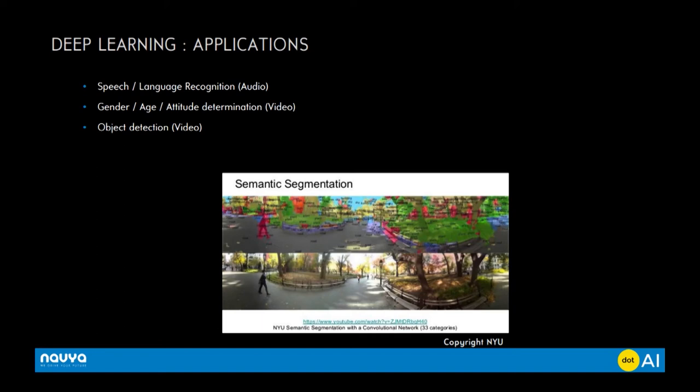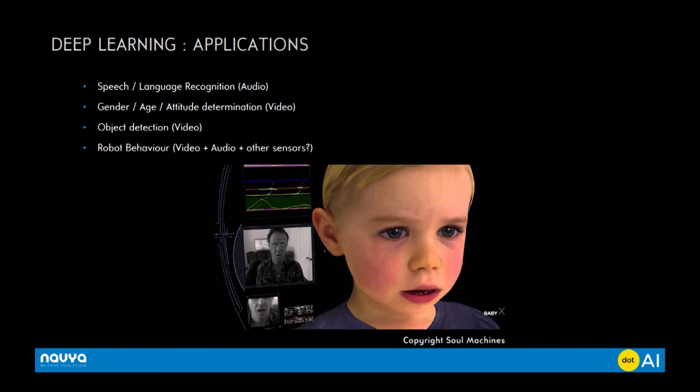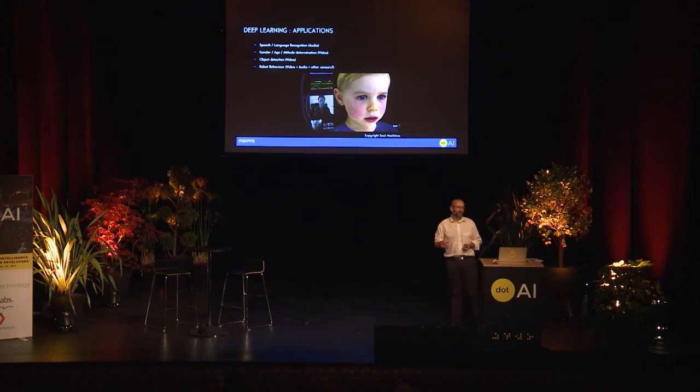There's a project I find really interesting called BabyX — it's from a university in New Zealand, from a company called Soul Machines. It's a bit scary actually. You can see the reactions of a small child when submitted to external stimulations — video, audio, and other sensors. It's really fascinating and a little frightening.